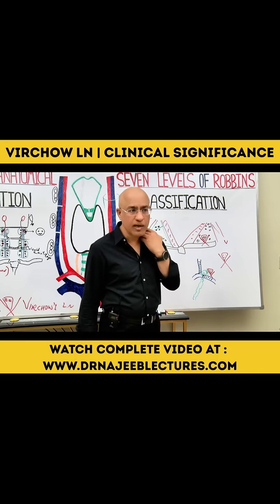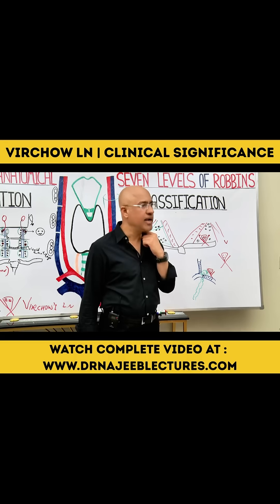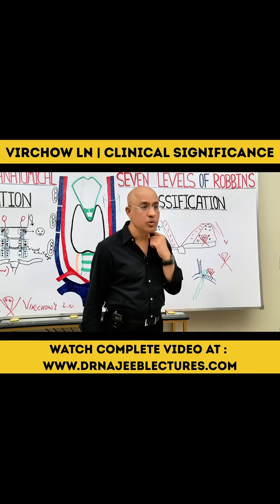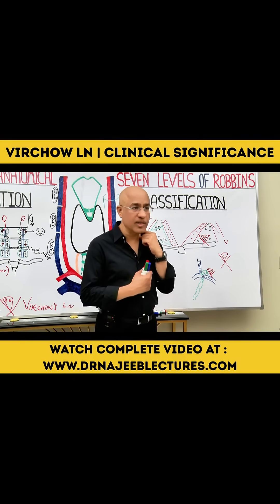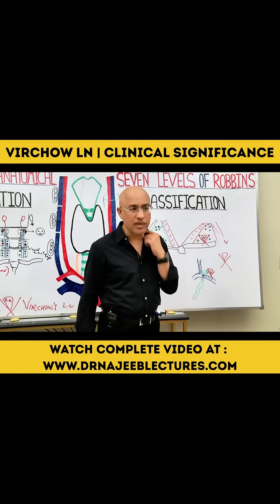If you find a large lymph node here that is not painful, that is a big red flag. A painful lymph node might indicate infection, but if it is not painful and it is hard or firm and fixed, it is telling you that some cancer from the pelvic area, abdominal area, left thoracic area, or left side of the head and neck is present in the body.